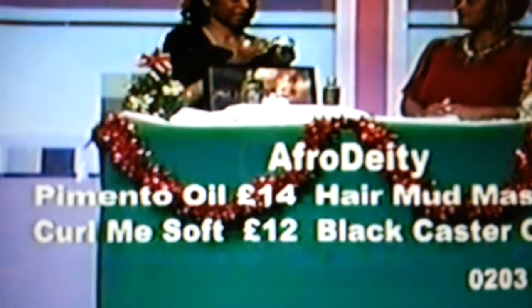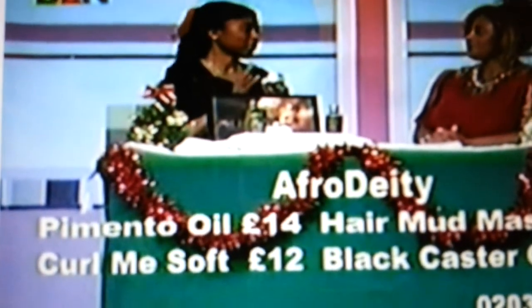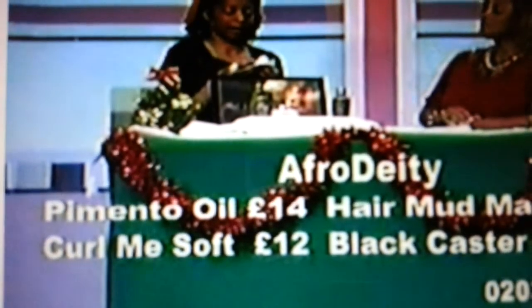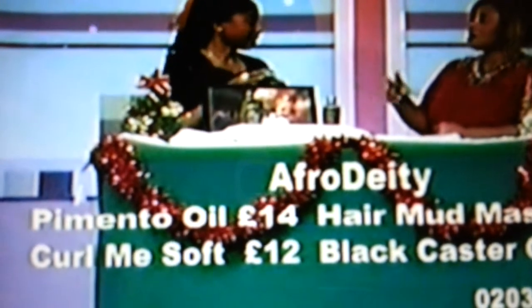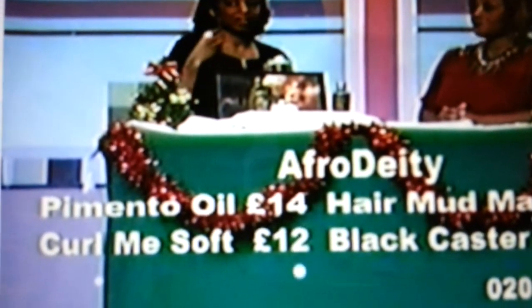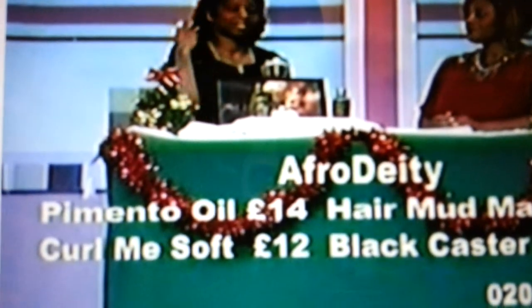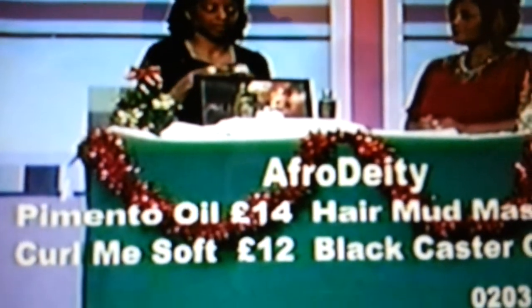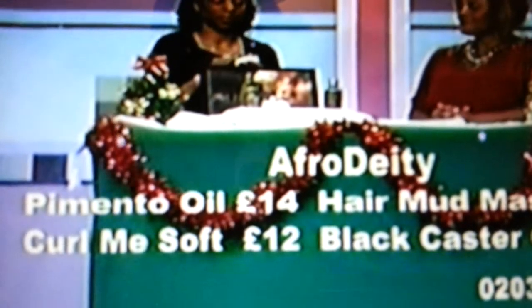We've also got the Jolliet Curl Me Soft, which is a leave-in moisturizer — and it's mostly water-based. Instead of having an oil-based moisturizer, you have mostly water in it. Water-based is easier to rinse out. Oil just sits on your hair, makes it feel sticky and crunchy, and dries it out. What you really want is a leave-in moisturizer to infuse moisture into the hair.